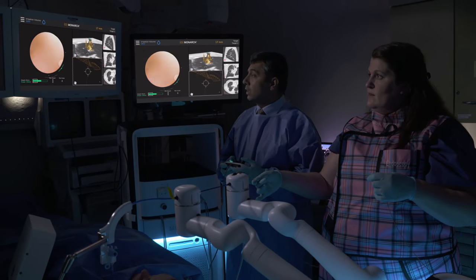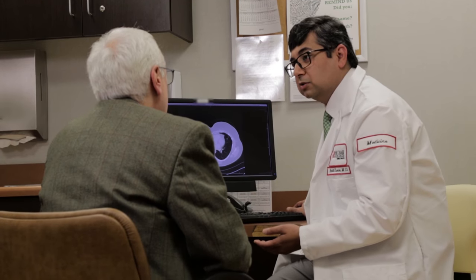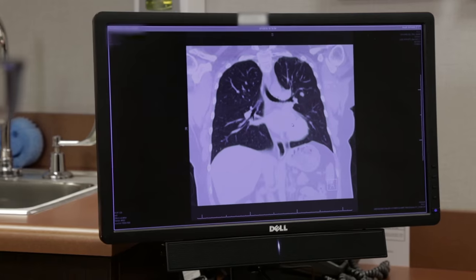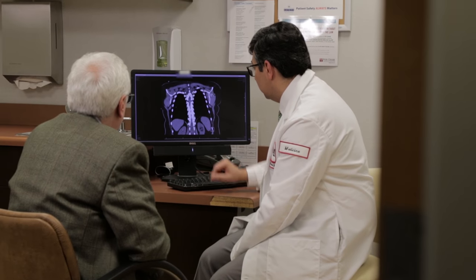Fox Chase Cancer Center has a comprehensive lung nodule program where results can be fast-tracked to meet specialists who diagnose and treat lung nodules. When a patient comes in with a lung nodule, they can be seen by a number of different people.